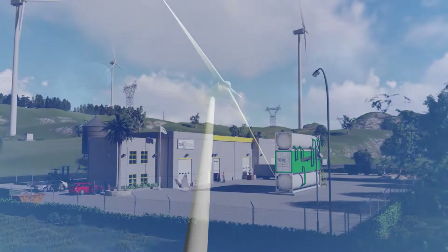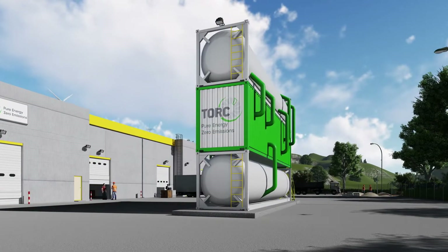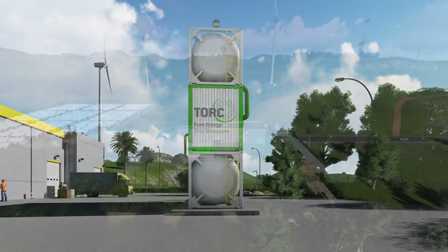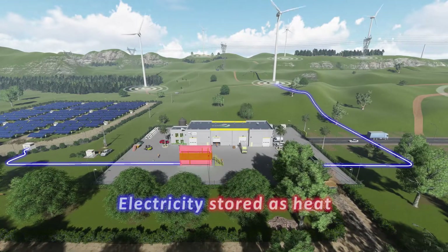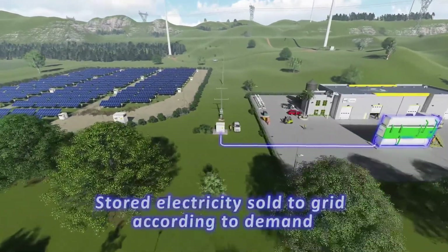Torx's innovative PCM thermal battery overcomes many of the shortcomings of existing battery technologies, whilst providing better storage outcomes. In short, Torx PCM, or Phase Change Material Thermal Battery, stores electricity as heat, converting between electricity and heat to match demand.